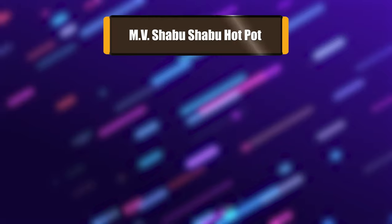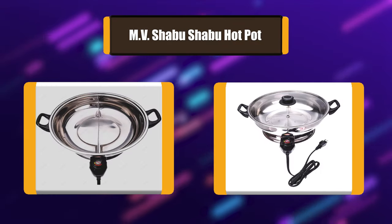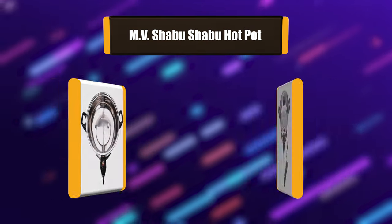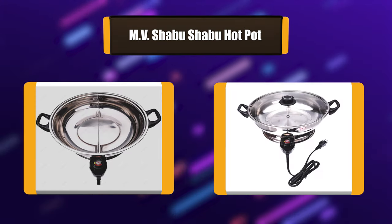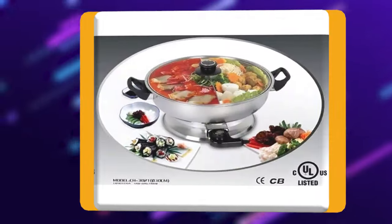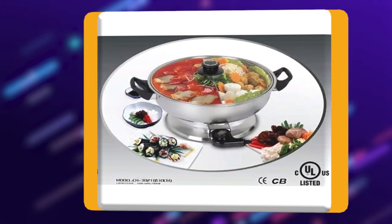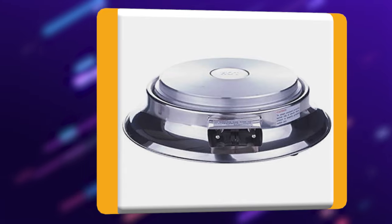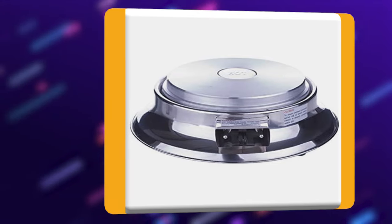Number 3: MV Shabu Shabu Hot Pot. The Shabu Shabu Hot Pot is the perfect way to enjoy a hot pot feast at home with family and friends. The two built-in compartments offer the convenience of two flavors in the same pot. Powerful at 1400 watts, it heats up the broth fast and evenly. When it's time to cook your meat, seafood, and vegetables in the broth.